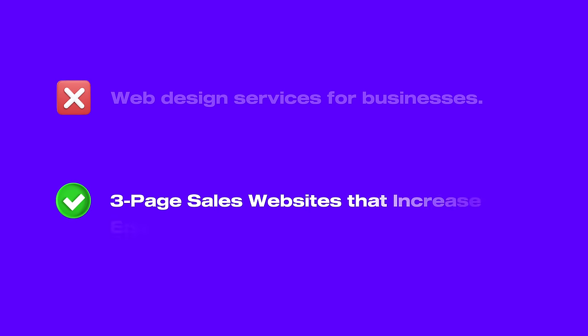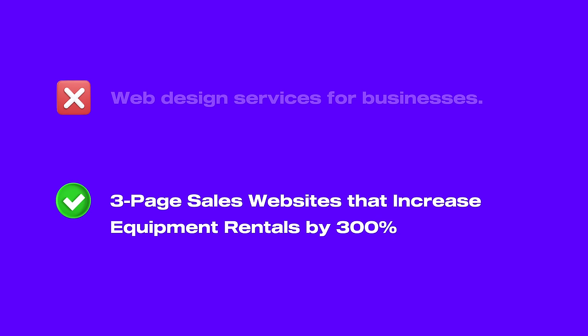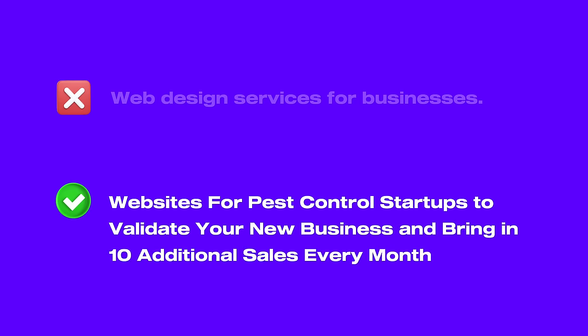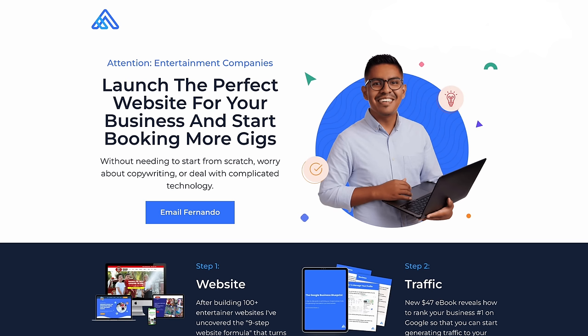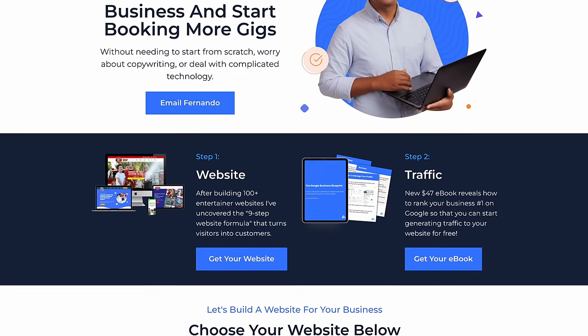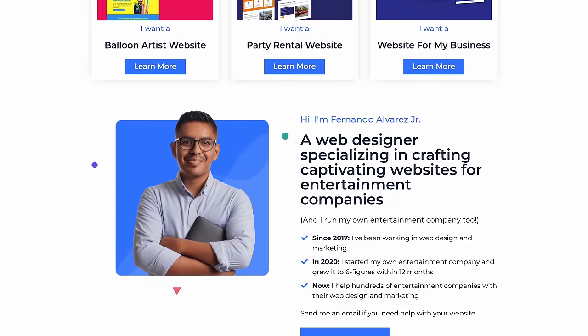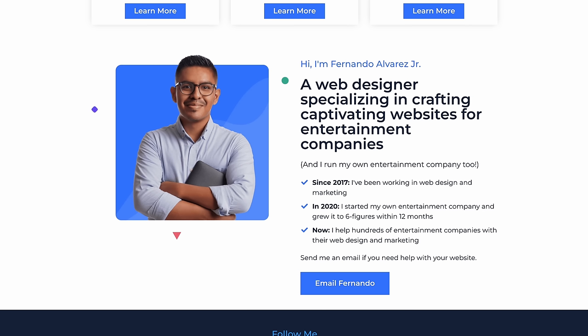Now that you have a set niche, you can do more than just offer general web design services to anyone. Instead, you can offer a three-page sales website for equipment rental companies guaranteed to increase their rentals by 300%, or proven one-page landing pages for pest control startups that will bring in 10 additional sales every single month. These are the types of offers you can package and create — and they're much easier to sell because they're far more captivating than general services. Fernando is the perfect example: the niche he chose is entertainment companies, which he also runs his own business in, so he understood their needs, how to drive leads, and what types of websites they needed.